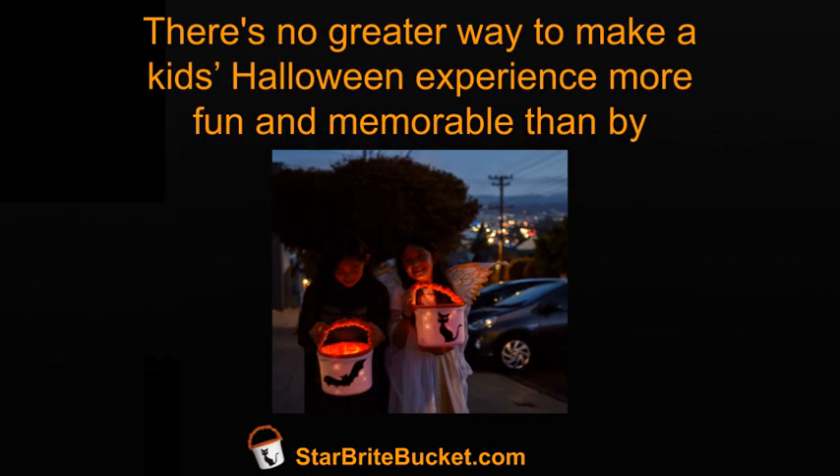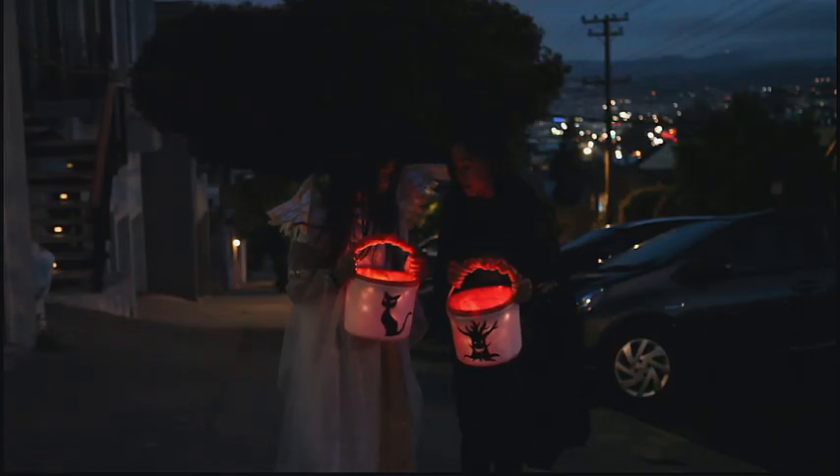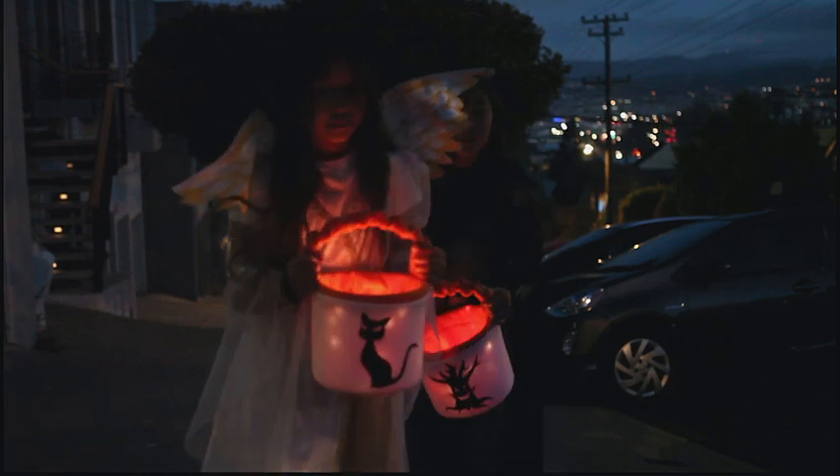There's no greater way to make a kid's Halloween experience more fun and memorable than by getting them the most unique Halloween bucket that is just so super cool looking and will surely make them stand out, all while keeping them safe at the same time.